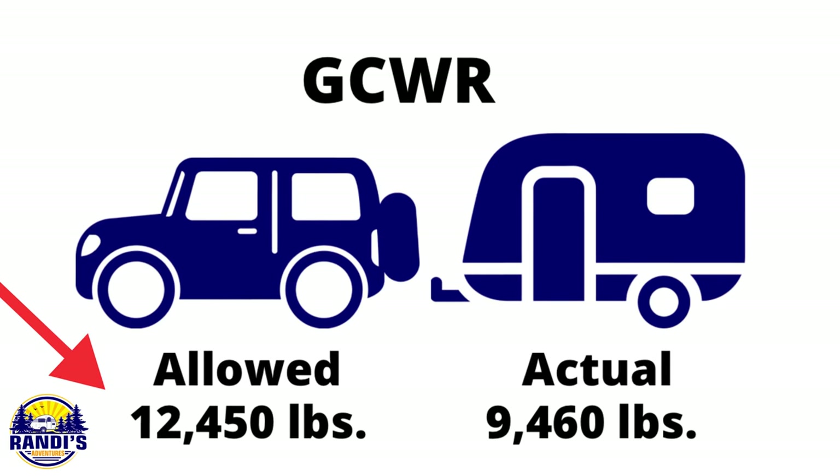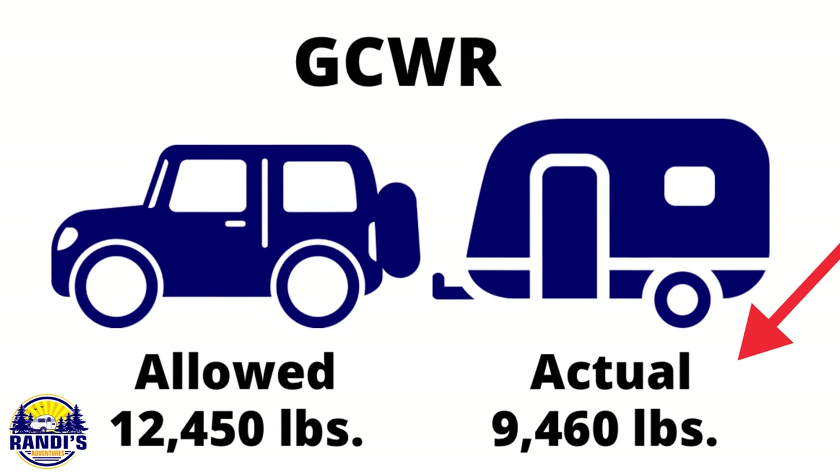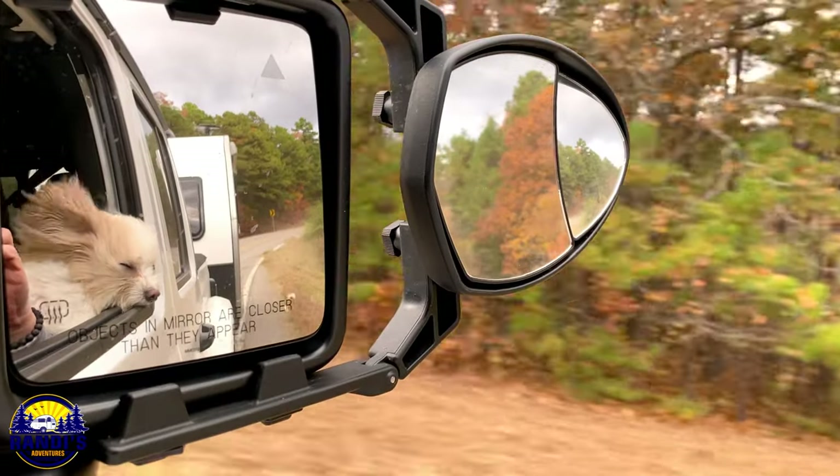My vehicle's GCWR is 12,450 pounds and my actual combined vehicle and trailer weight with cargo is 9,460 pounds, so my Jeep passed the gross combined weight rating. If your combined total weight exceeds your vehicle's GCWR, then it cannot safely tow it. Looking at these numbers you might think my Jeep could tow a trailer 3,000 pounds heavier — but we still have two more calculations that will tell me my real towing capacity.